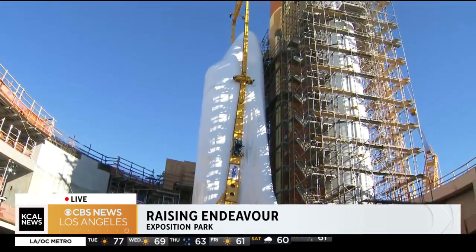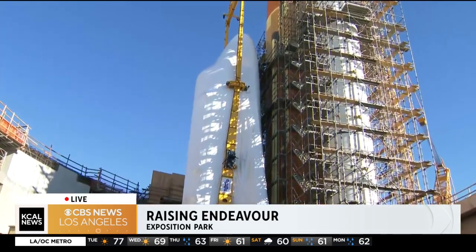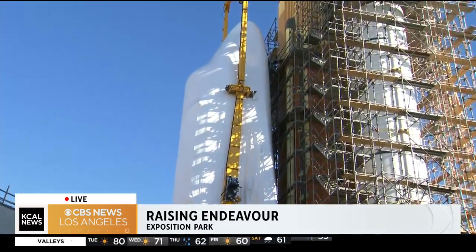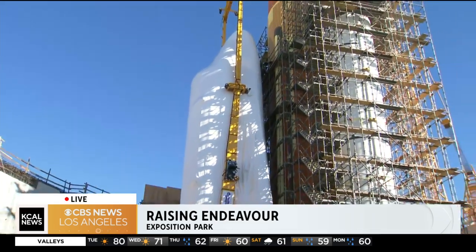What they have to finish here is getting all of the finishing touches done. The bolts have to be torqued into place to secure the shuttle before that massive yellow crane can be disconnected. What you see here is the shuttle, the tank, the boosters — it is all getting into place.